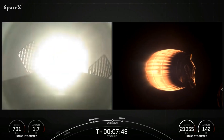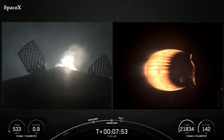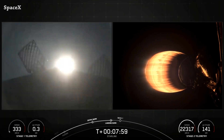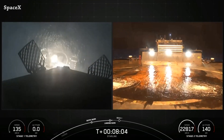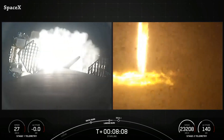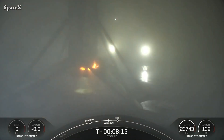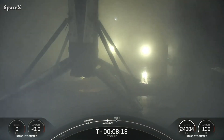Falcon 9's first stage landed on the Just Read the Instructions drone ship. It was the 13th launch and landing for Booster 1080 and a new record for SpaceX's Falcon 9 first stage — a turnaround in just 14 days, passing the previous record by seven days. So the turnaround record was three weeks; now it's two weeks. Great work by the SpaceX team.